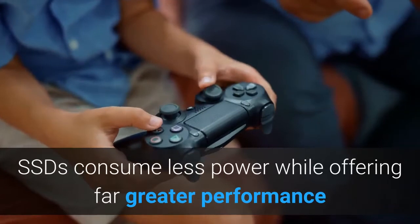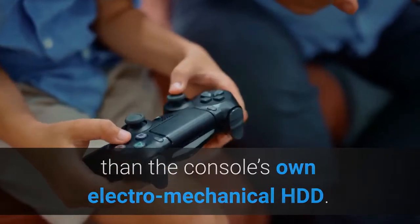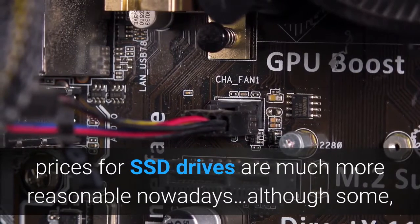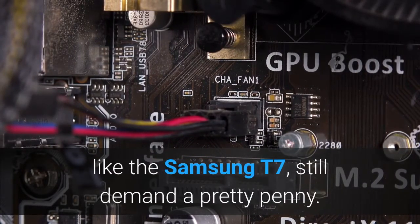SSDs consume less power while offering far greater performance than the console's own electromechanical HDD. With greater competition in the market, prices for SSD drives are much more reasonable nowadays, although some, like the Samsung T7, still demand a pretty penny.